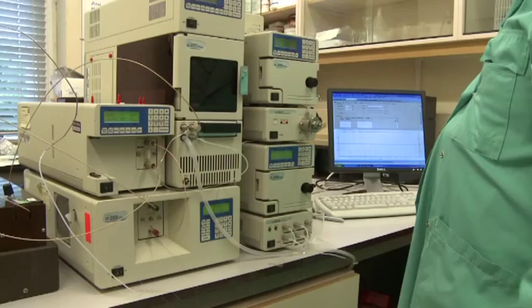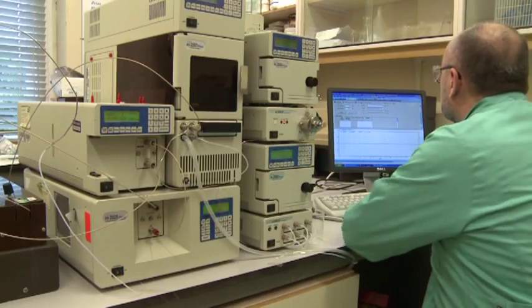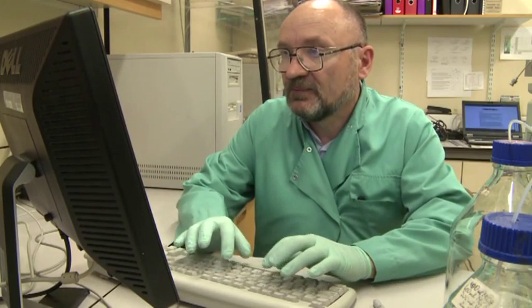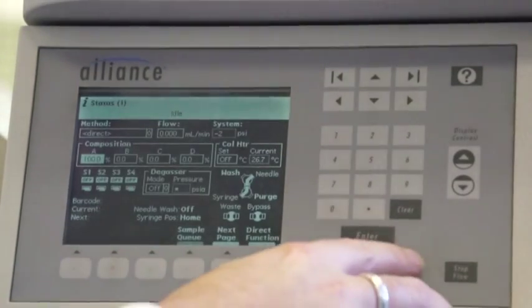It became very clear to me when working around the world that there was a great demand for a simple instrument that could be used by large and small companies throughout the food chain to test their food and ensure that it was safe. At the moment, if food companies want to accurately test the safety of their food in terms of testing the presence of chemical toxins, they have to use very expensive, very sophisticated equipment which has to be used by trained technicians in a fairly sophisticated laboratory environment.